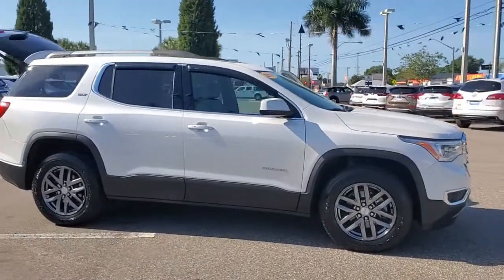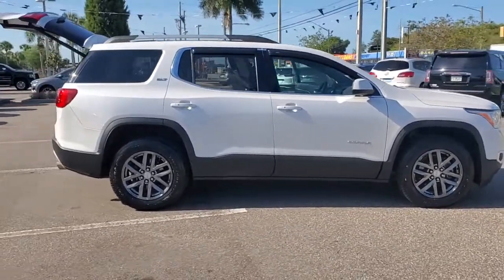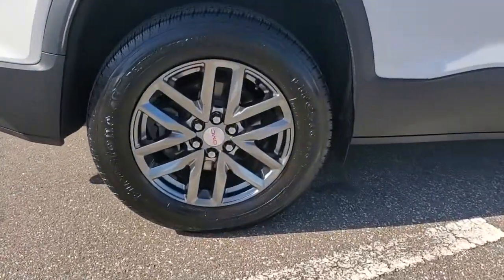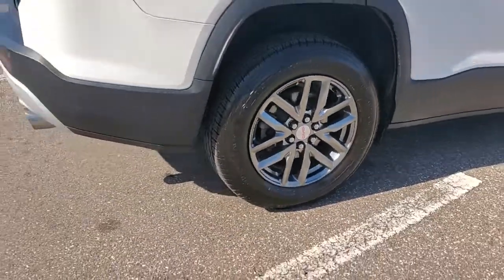Take a moment to check out the 2018 GMC Acadia. With less than 45,000 miles on the odometer, this vehicle provides excellent value.